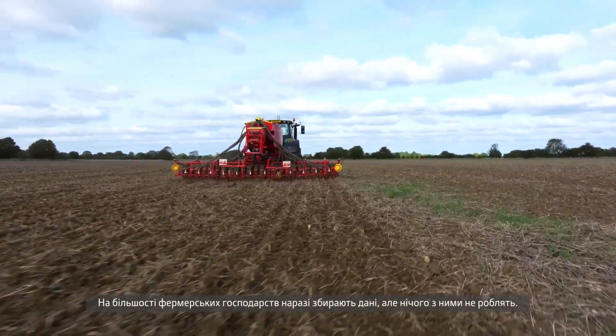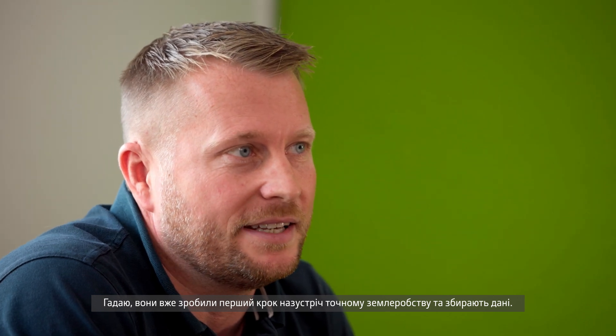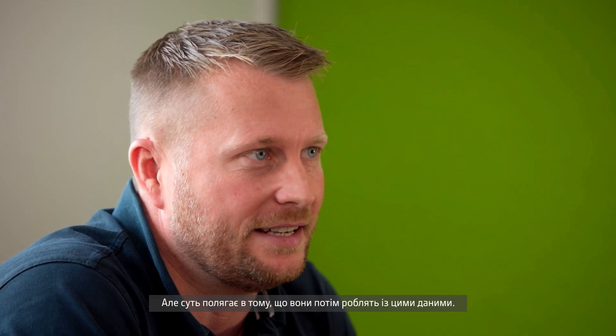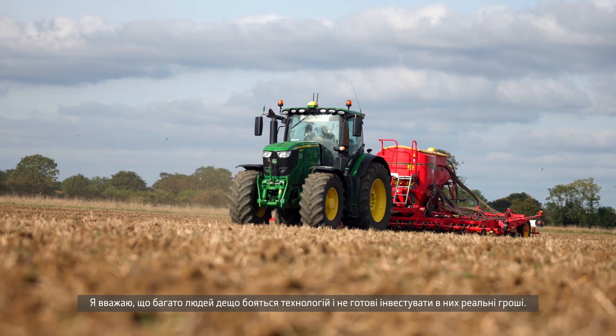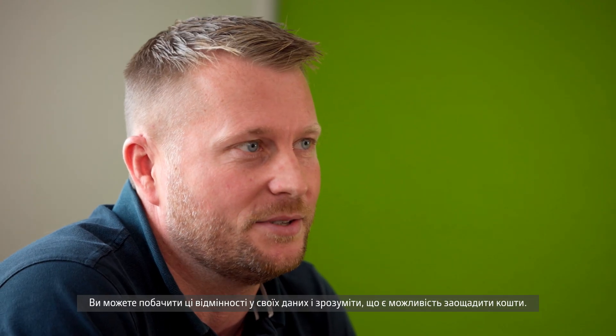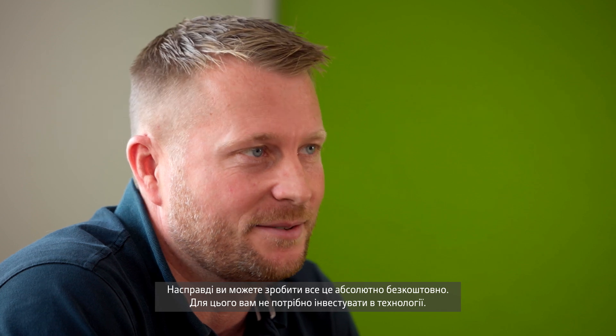Most farms now are collecting data on farm and not doing anything with it. They're probably already taking the first step to precision ag farming by collecting data — it's what they then do with that data. A lot of people are perhaps a little bit scared of technology and not willing to start investing money into it. That's why I would suggest starting with the operations centre, which is free. You can analyze your data and decide whether you actually want to do something with it — you can see those variations and identify opportunities to make cost savings, all for free. My advice would be to speak to your local dealer, get the operations centre up and running for yourself, and go from there.